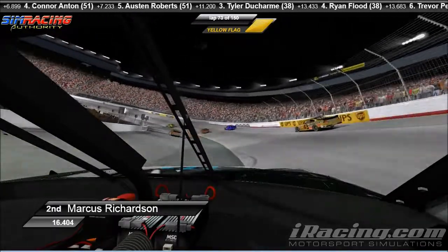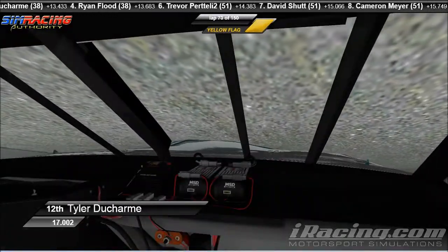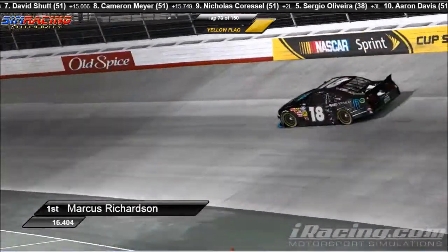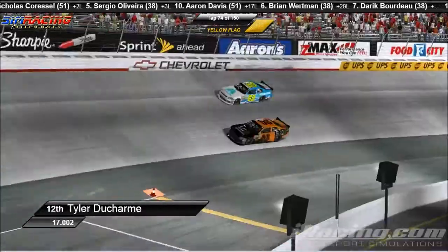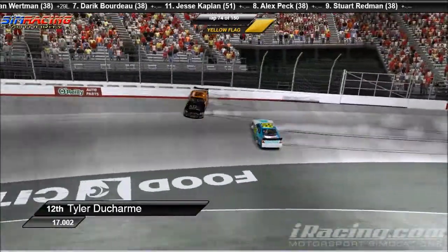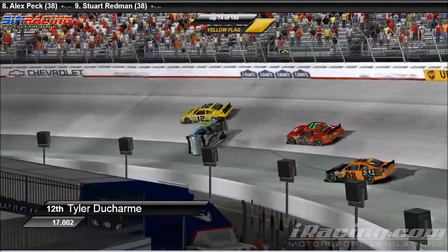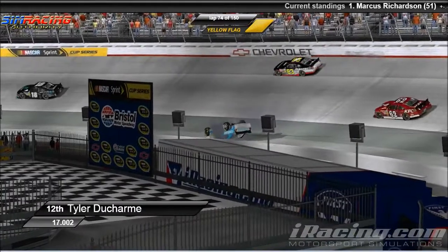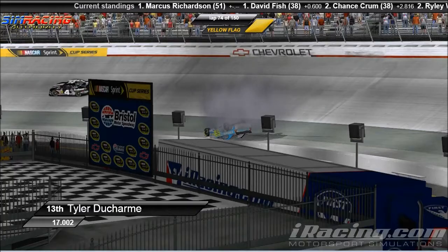Tyler Ducharme confirmed dead. We need the hearse in turn two. Let's see if we can go on board with Tyler Ducharme for this whole thing — actually let's watch from the outside first. Tyler Ducharme comes down, the 68 and himself make contact. Ducharme comes back down the track. It's the 68 car, David Shutt piles in there, the 11 car piles in there, and that is where we unfortunately lost Tyler Ducharme. Everyone else seems to get through that without incident. Certainly a tough break for David Shutt, who was having a decent run back there — he's going to have some front end damage.